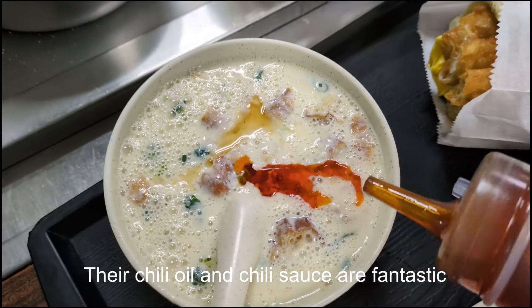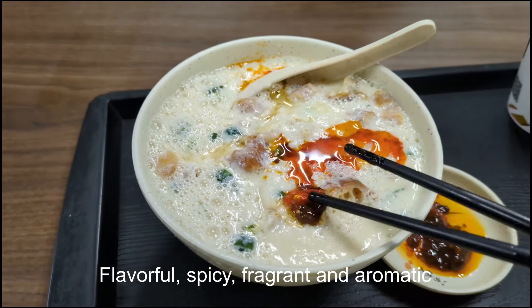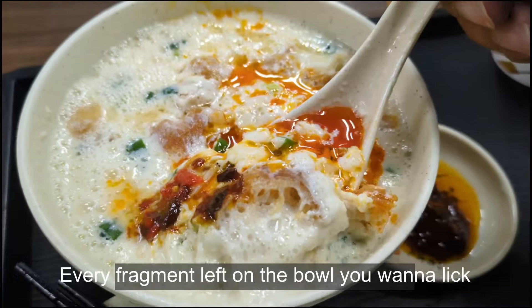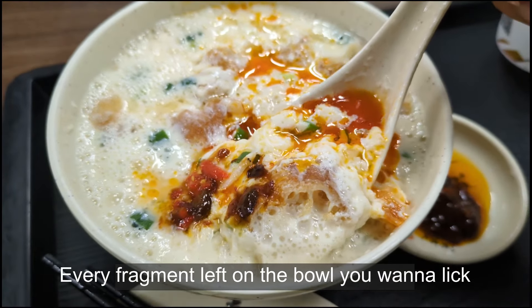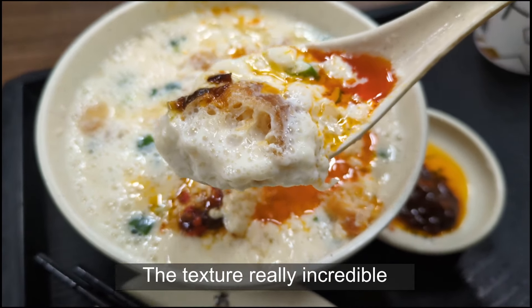Their chili oil and chili sauce are fantastic — flavorful, spicy, fragrant and aromatic. The chili oil gives an extra kick. Every fragment left from the bowl you want to lick. This flavor is just indescribable, the texture truly incredible.